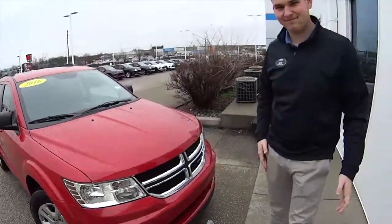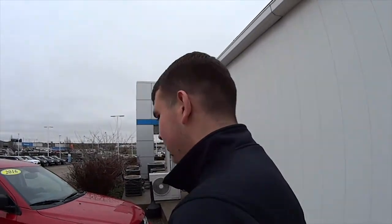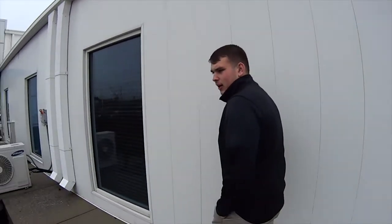Hey Jason, are we taking a Journey? Oh, you like that? Yeah — Journey SE Sport Edition. It's actually super clean. I think this thing has right around 55,000 miles or so. We got it priced right around 11 grand. So we're gonna take a test drive — we'll take it around the block.